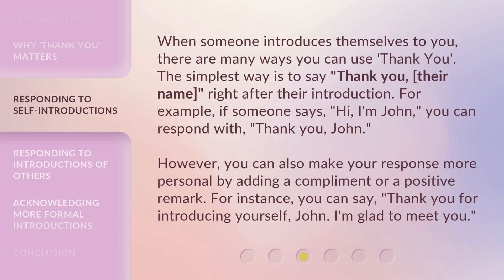However, you can also make your response more personal by adding a compliment or a positive remark. For instance, you can say, 'Thank you for introducing yourself, John. I'm glad to meet you.'